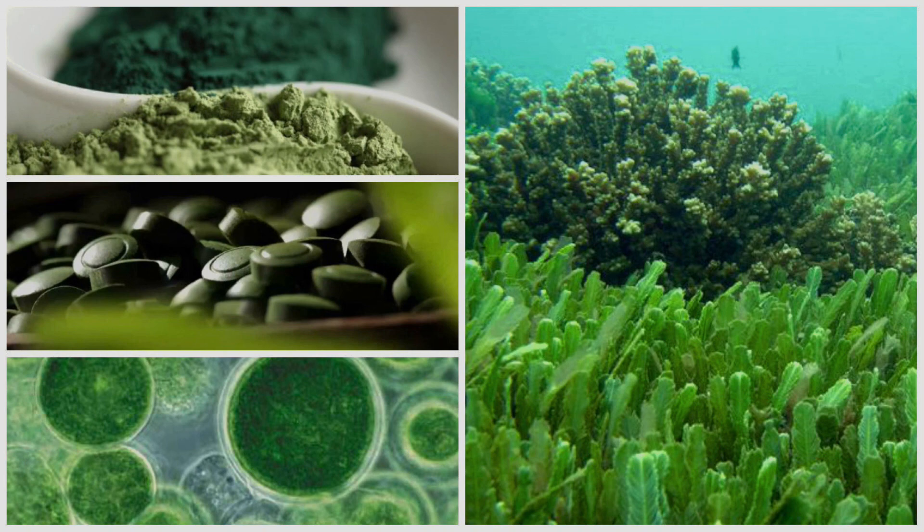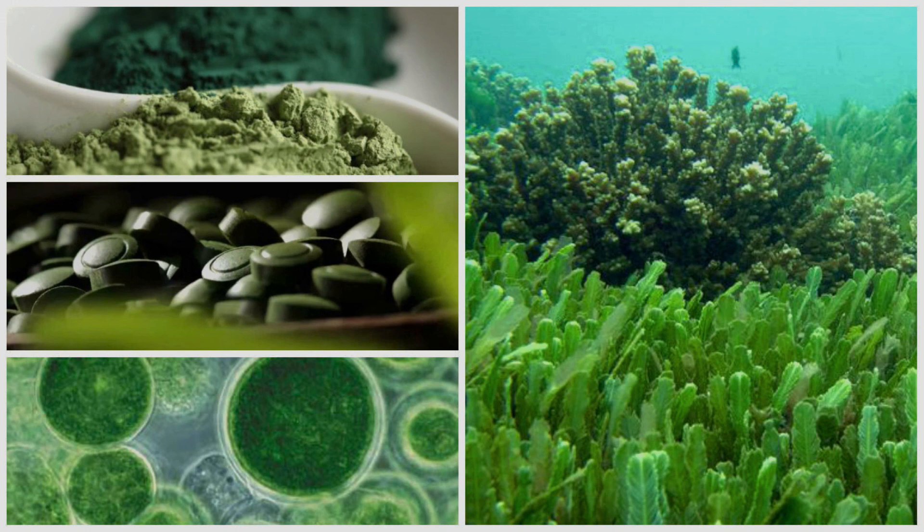4. May Help Improve Cholesterol! Several studies have suggested that chlorella supplements may help lower cholesterol. Specifically, several studies have shown that taking 5–10 grams of chlorella daily lowered total and LDL cholesterol and triglycerides in people with high blood pressure and/or slightly elevated cholesterol. Chlorella's content of the following may help improve blood lipid levels: niacin, a B vitamin known to lower cholesterol; fiber, a cholesterol-lowering agent; carotenoids, which have been shown to naturally lower cholesterol; and antioxidants, which help prevent the oxidation of LDL cholesterol, which is known to contribute to heart disease.